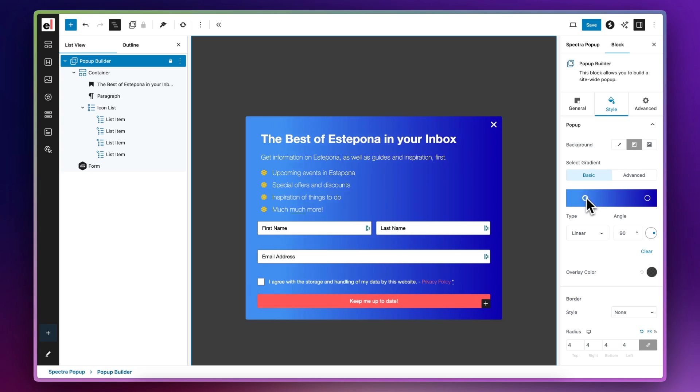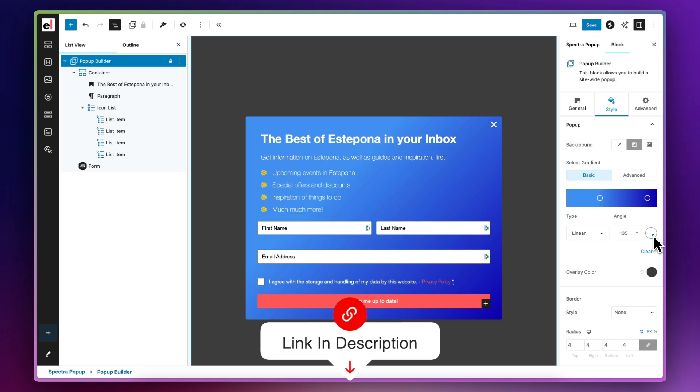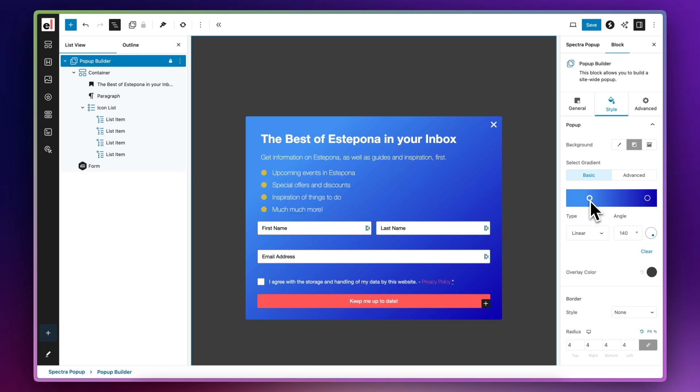If you want to add pop-ups to your website, be sure to check out the Spectra page builder which has a built-in pop-up builder that enables you to create some really nice looking pop-ups.